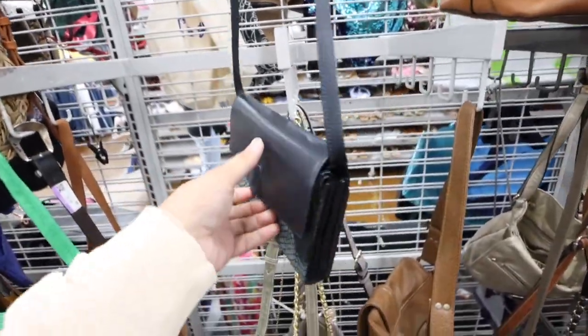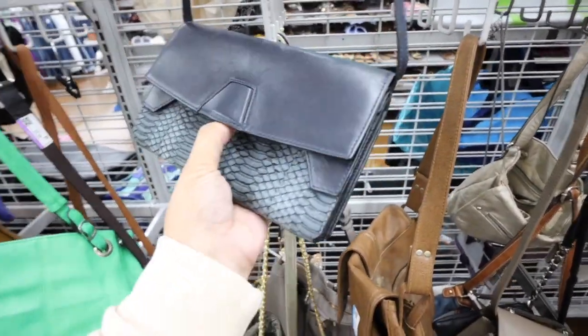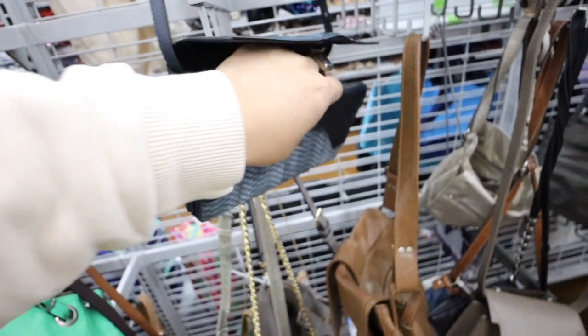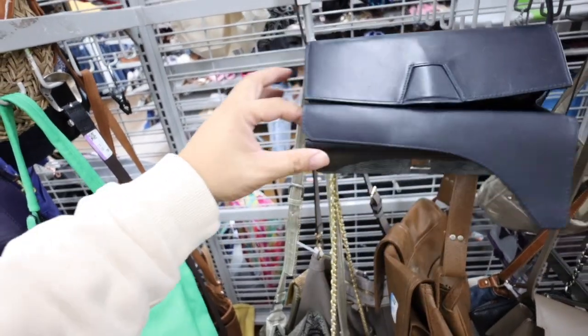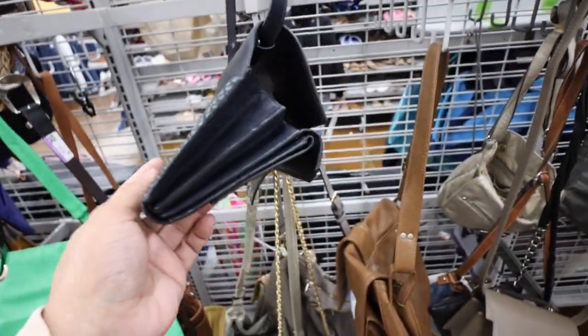Stop — is this an Alexander Wang bag? Oh my gosh, it is. I can already tell from the hardware. I can tell by the design too. Oh my gosh, it's only $10. Alexander Wang. Stop it. This is crazy. What good luck. It's in really good shape too. I like this snake fancy.